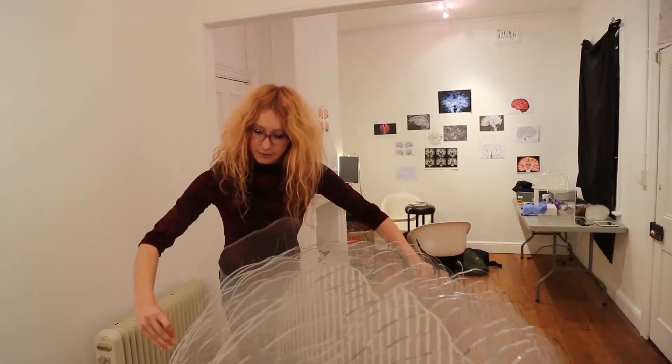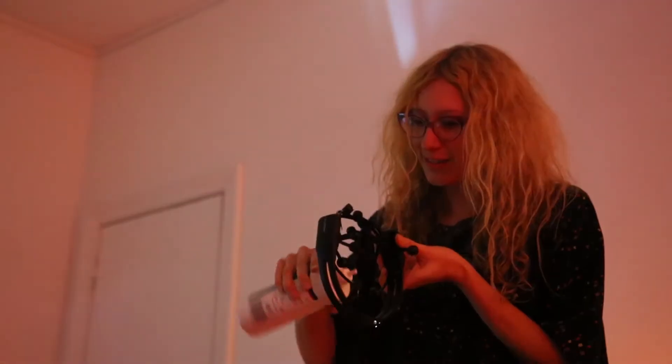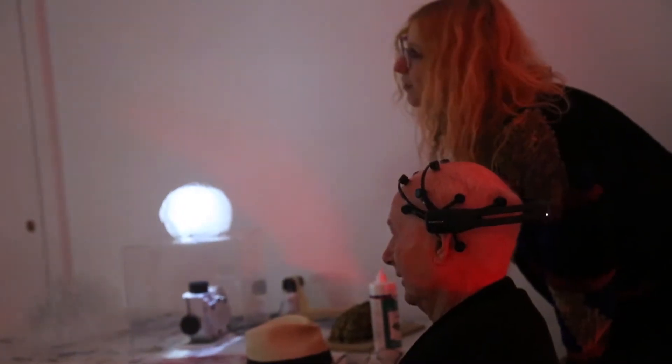I built a large freestanding brain that is made out of perspex and etched with neural networks. The neural networks light up via a wireless EEG headset that reads the electrical activity of your brain and translates that into light.